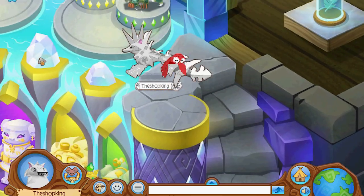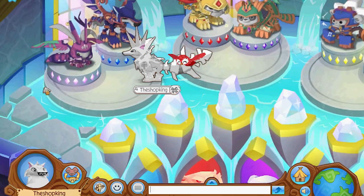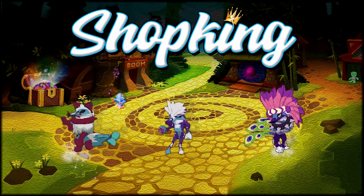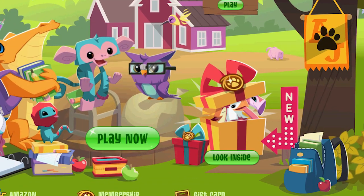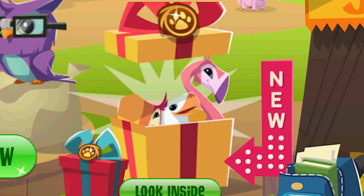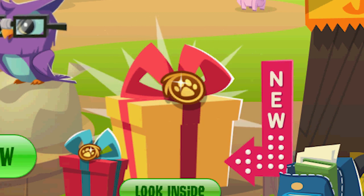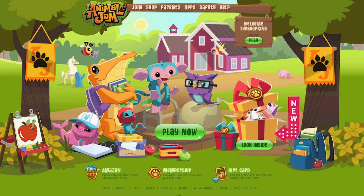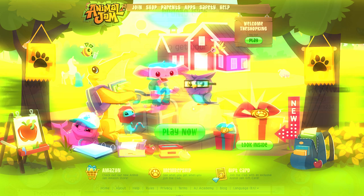You will not believe what you are about to see. What's going on everybody, Shopking in the house! Did you see that? Look inside - it looks like we got a brand new little monthly membership bundle here, so let's go ahead and check it out.